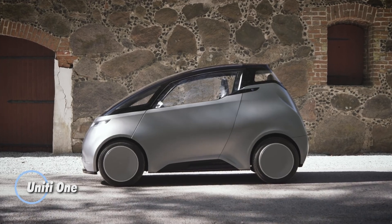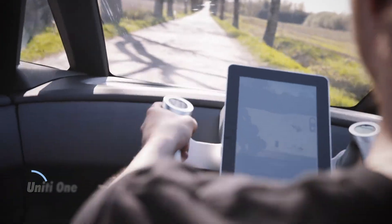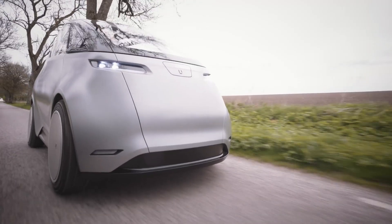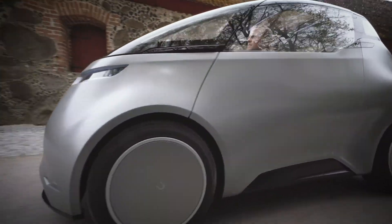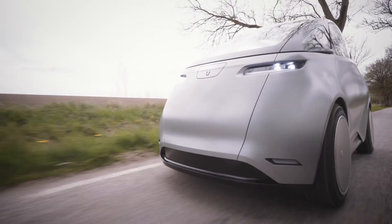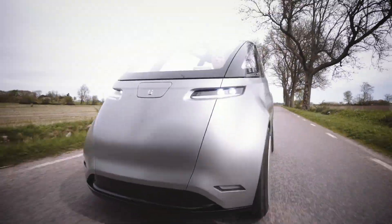The Unity One is a cutting-edge electric vehicle designed for modern urban living, offering a unique 1-plus-1 seating configuration that maximizes interior space. This compact EV positions the passenger behind the driver, optimizing the cabin for comfort and efficiency. Weighing only 500 kilograms, the Unity One delivers an impressive range between 150 and 300 kilometers. Its agile performance shines in sport mode, where it sprints from 0 to 80 kilometers per hour in under four seconds, reaching a top speed of 130 kilometers per hour.